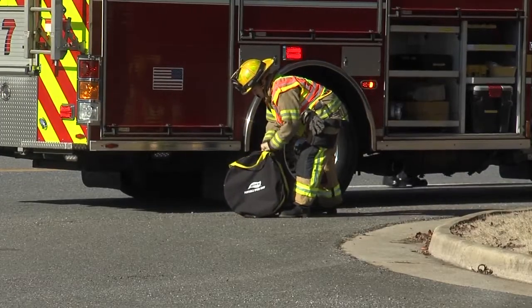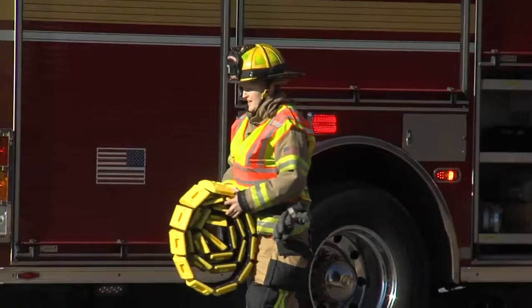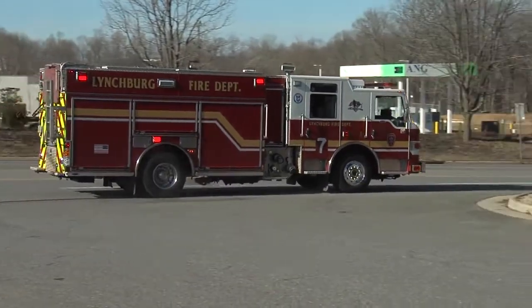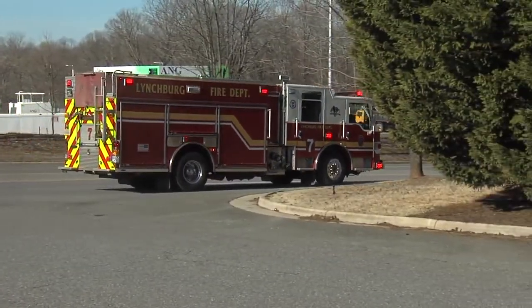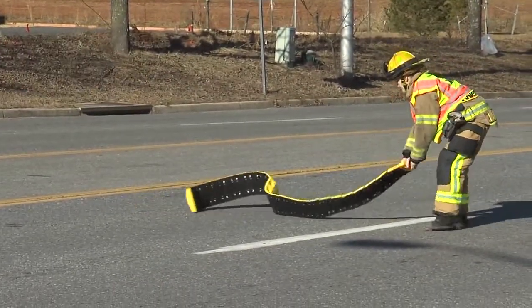Now they're taking matters into their own hands. The Lynchburg Fire Department is stocking each fire engine and ladder truck with a speed bump. In a situation where we have a diminished lane and can divert all traffic to one lane, and we're working in another lane, we can deploy the speed bump across the lane and slow people down.